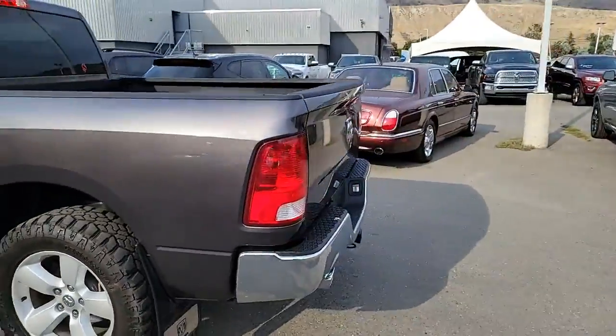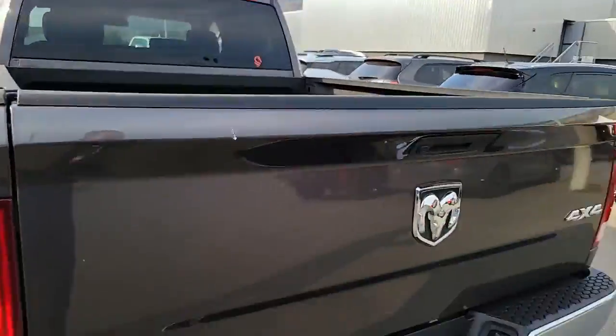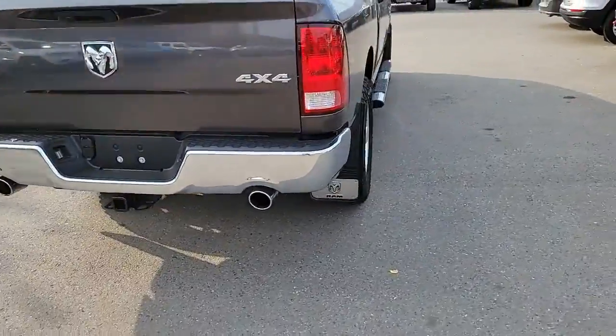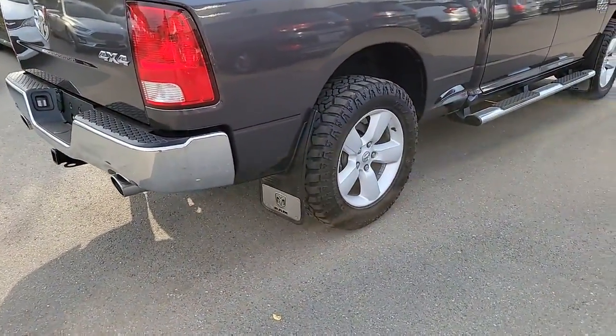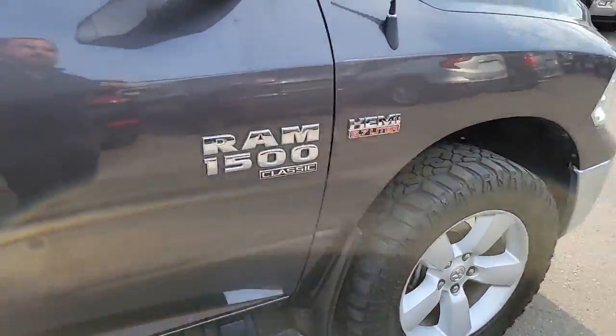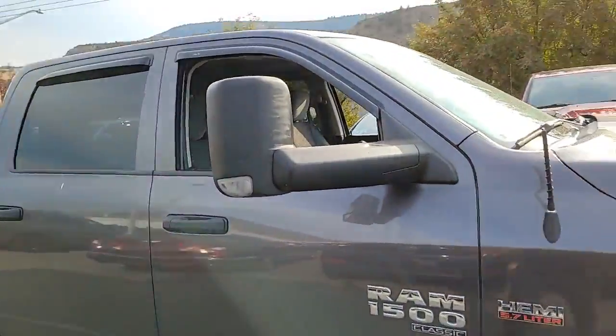Truck's in pretty good shape. It's got the spray-in box liner too, which is nice. Backup camera, dual exhaust, the hitch receiver, four and seven pin wiring harness, nice rubber, heavy-duty mud flaps, the running boards, and the trailer tow mirrors — which are really nice when you're towing.